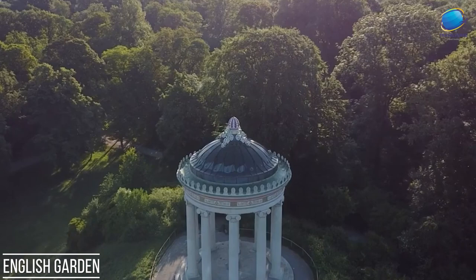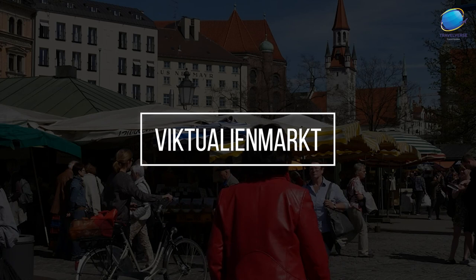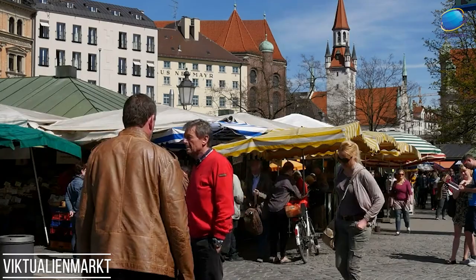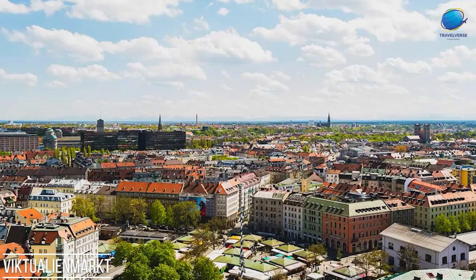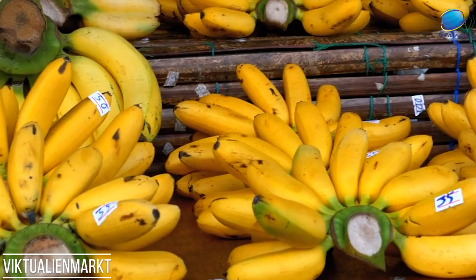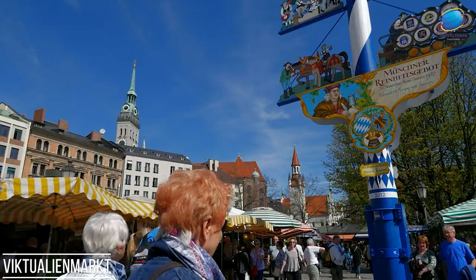Viktualienmarkt. Viktualienmarkt is a bustling open-air market situated in the heart of Munich, Germany. With a history dating back to 1807, it has grown into one of the city's most vibrant and beloved landmarks. The market is a feast for the senses, offering a delightful array of fresh produce, gourmet delicacies, and artisanal goods. Visitors wander through colorful stalls filled with fruits, vegetables, flowers, cheeses, meats, and an assortment of local and international culinary delights. Traditional Bavarian treats, such as pretzels, sausages, and cheeses, are must-tries.